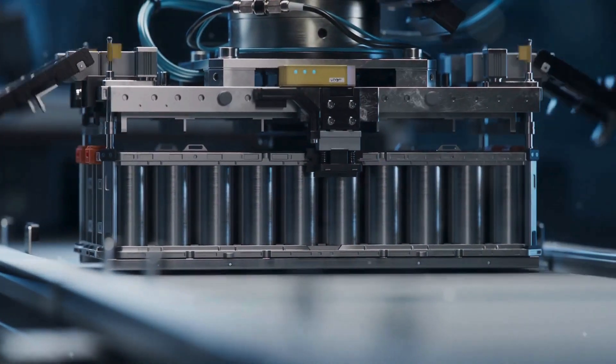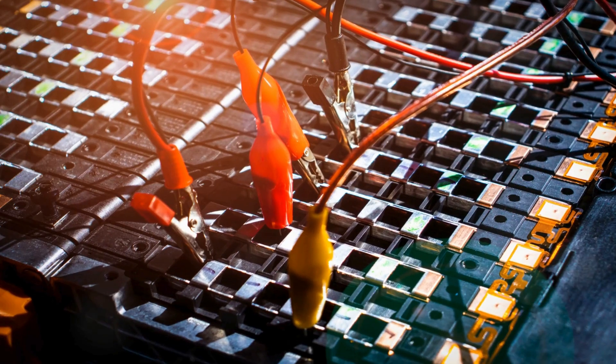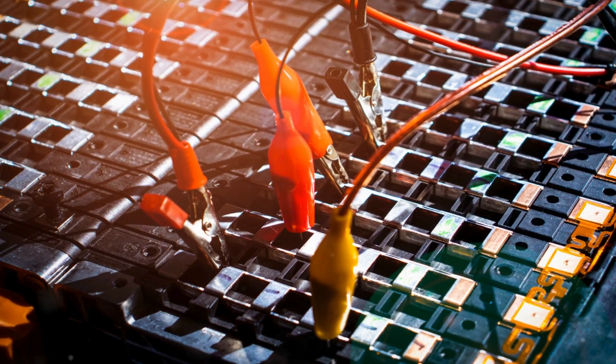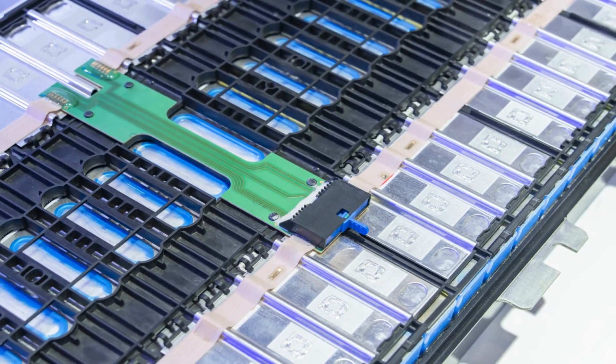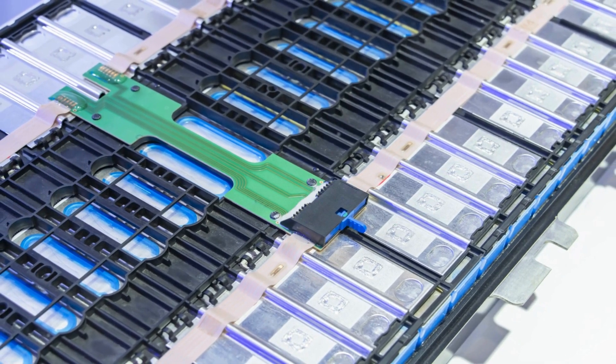Do your research and ask about their manufacturing process. Understanding how a company ensures quality can give you peace of mind. The battery is the heart of your EV, so ensure you're getting a good one. A reliable battery not only ensures safety but also enhances the overall performance and longevity of your vehicle.